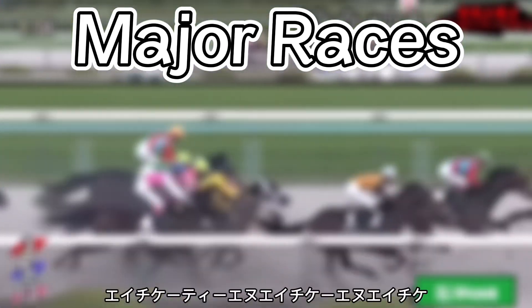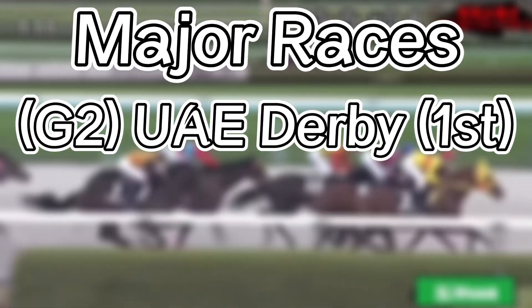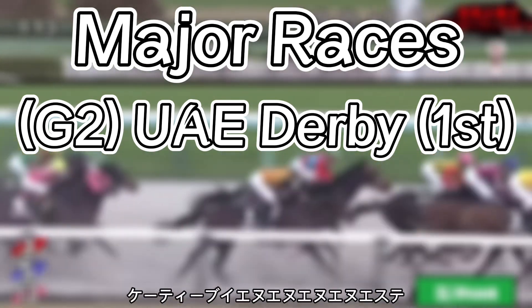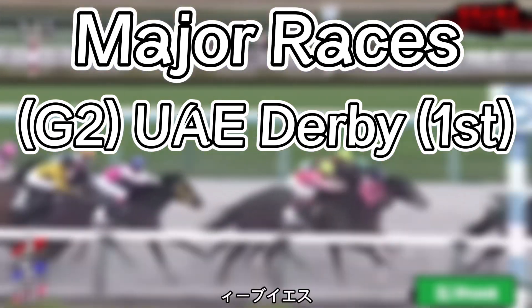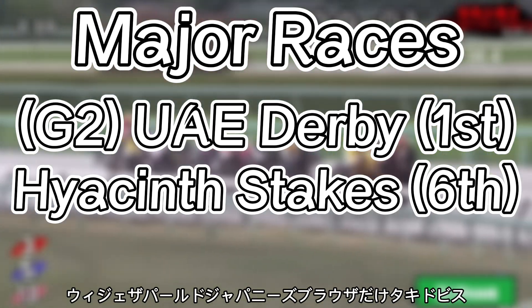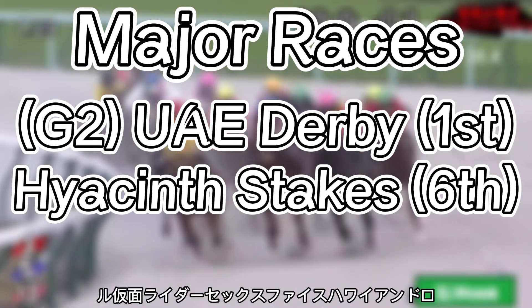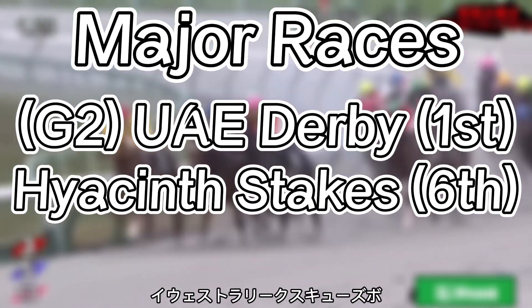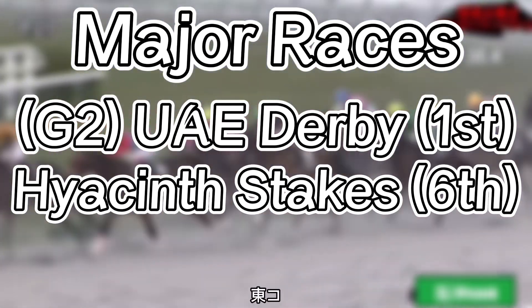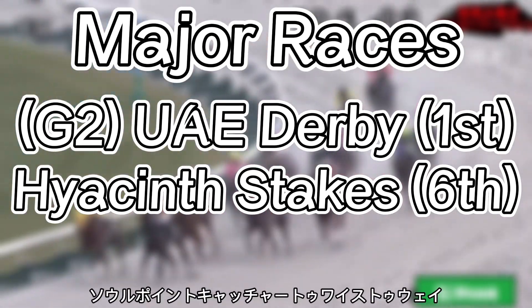His victory in the UAE Derby gave him 100 Kentucky Derby points and his slot in this Kentucky Derby. But this technically isn't the first time he ran in a Road to the Kentucky Derby race. He ran in the Hyacinth Stakes, which is a part of the Japanese Road to the Kentucky Derby series. He didn't do very good, coming in sixth place.